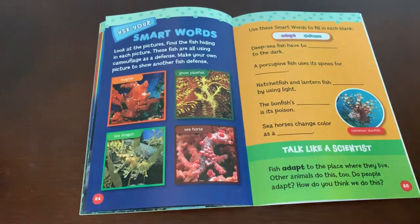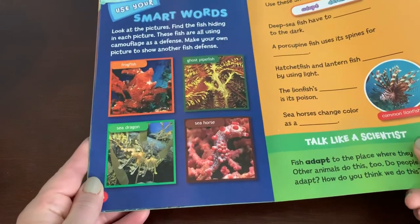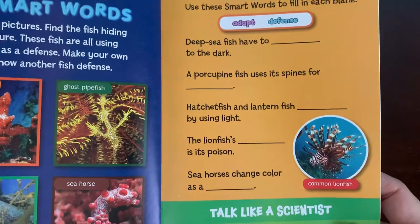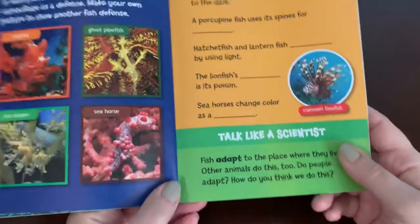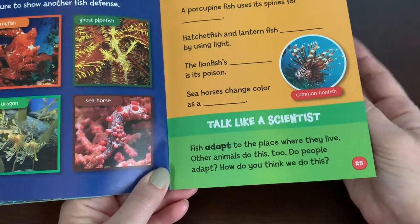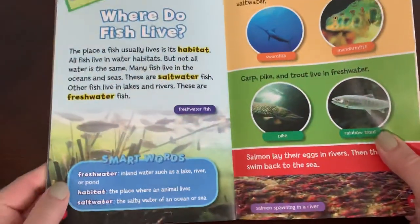Use your smart words. Look at the pictures and find the fish hiding in each one — these fish are all using camouflage as a defense. Make your own picture to show another fish defense. Talk like a scientist: fish adapt to the place where they live, and other animals do this too. Do people adapt? How do you think we do this? Have we had to adapt the last several weeks?